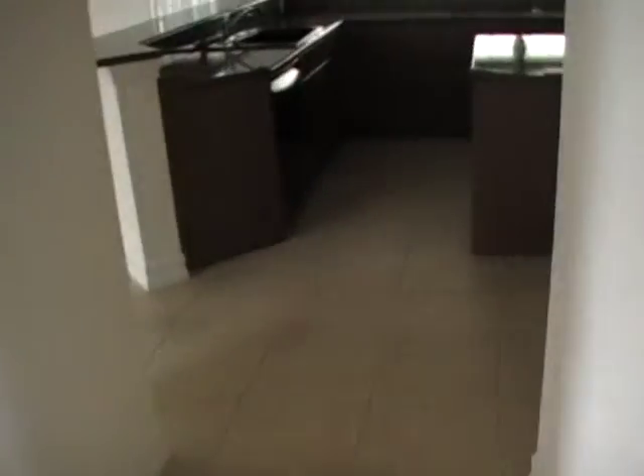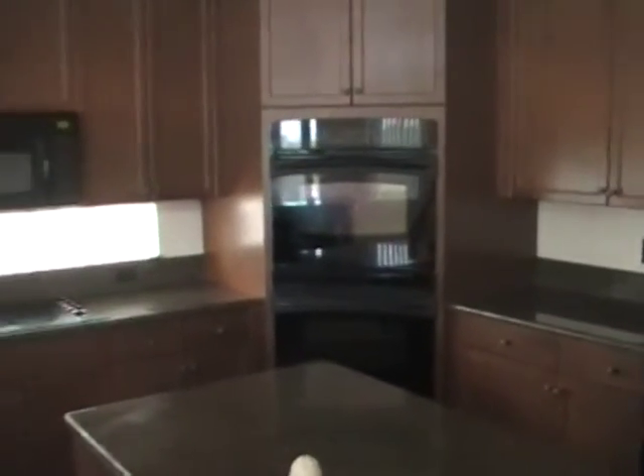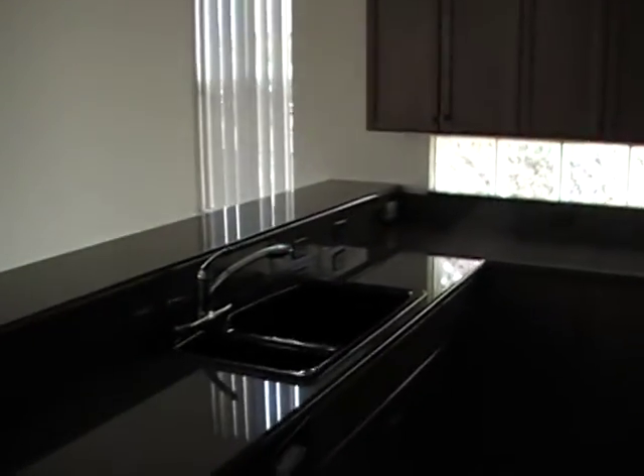The master is downstairs on this model. Granite countertops, upgraded cabinetry. There's a glass block window along the stove area to let in the natural light.